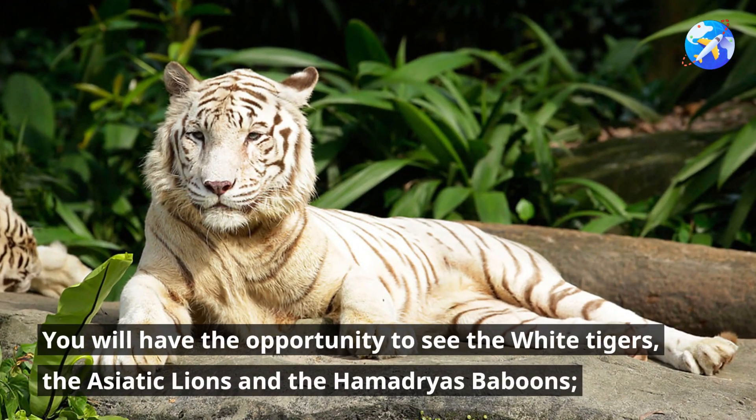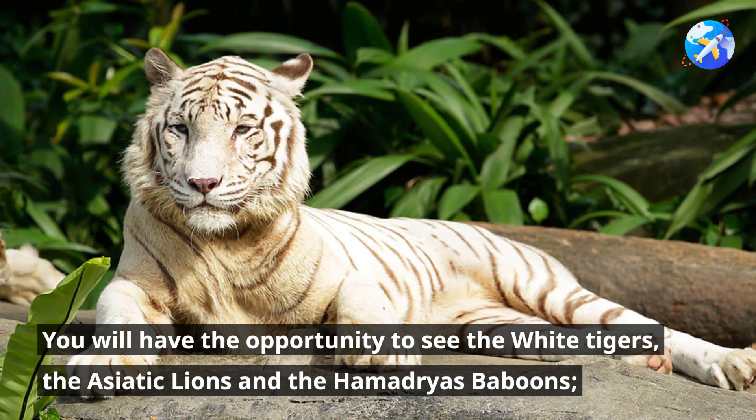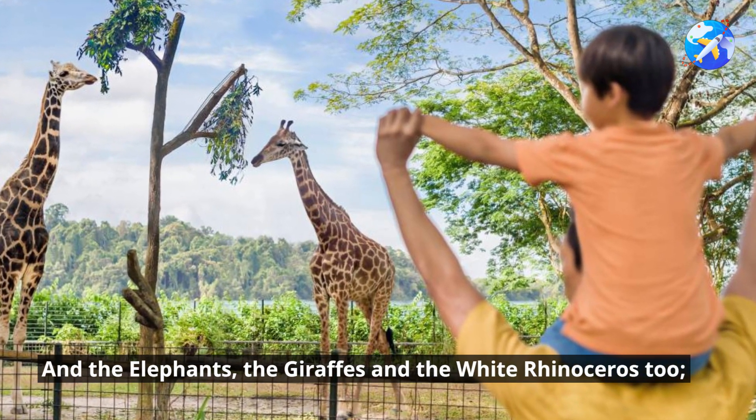You will have the opportunity to see the white tigers, the Asiatic lions and the Hamadryas baboons, and the elephants, the giraffes and the white rhinoceros too.